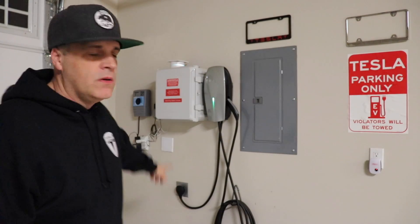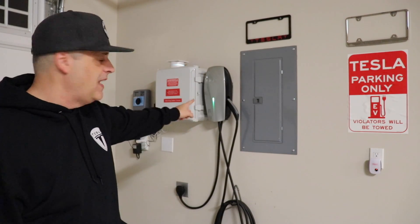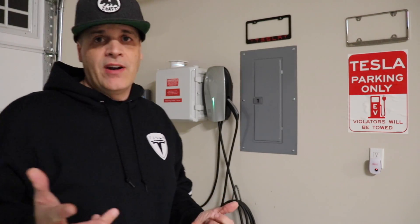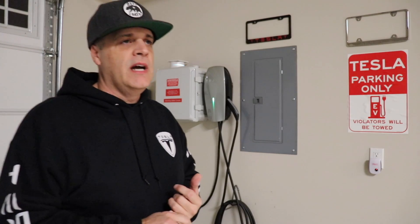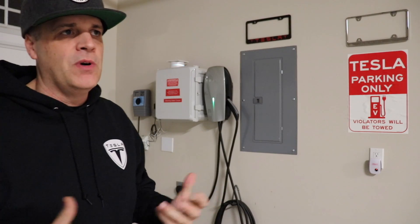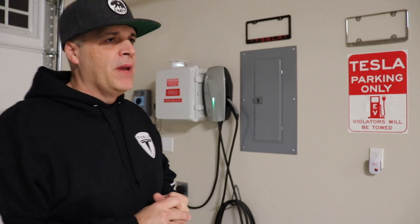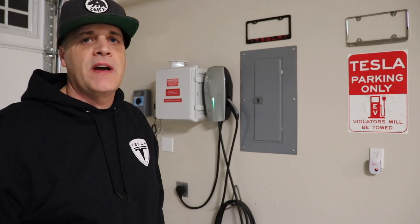I bet you guys are wondering where that came from. I bought this off eBay about a year ago. I saw that Eric from the Derek YouTube channel — Eric and David — they posted about it on their YouTube channel. I didn't really have an active YouTube channel at the time; I wasn't posting videos other than little software updates here and there. I bought this almost a year ago, back in February of 2018.